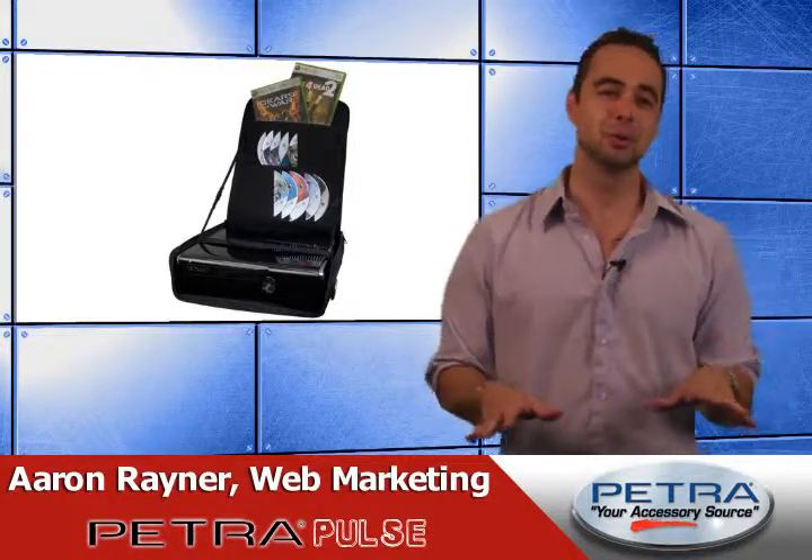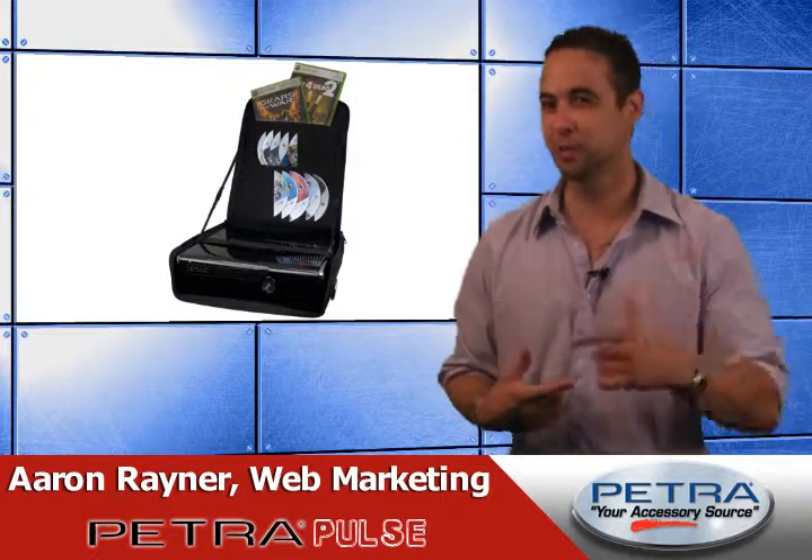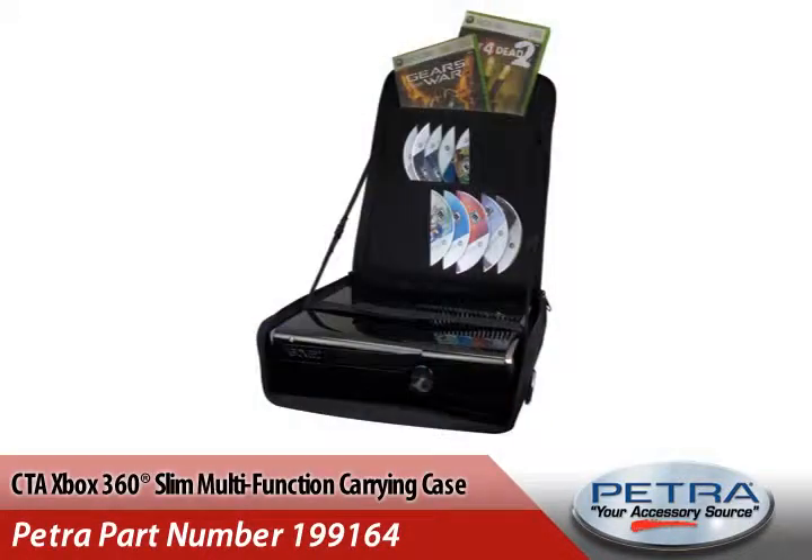Now for me, there's nothing better than a cool closeout on a hot summer day. Probably not true, but that's what we're going to go with. I'm sure you can agree. The CTA Xbox 360 Slim Multifunction Carrying Case, Petro Part number 199164, gets your gaming customers packed up and ready to go in a snap.